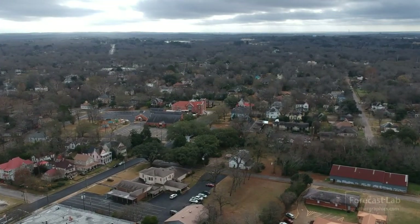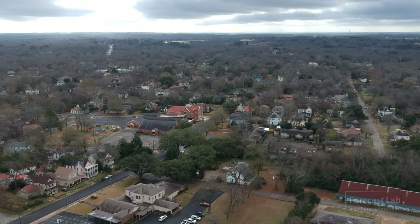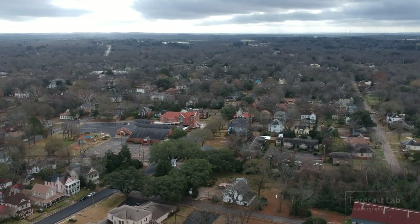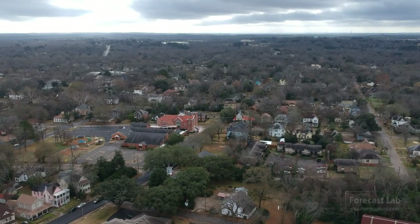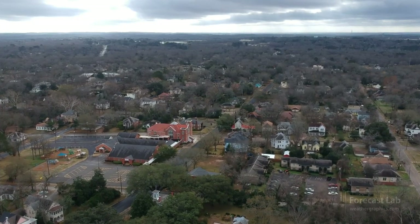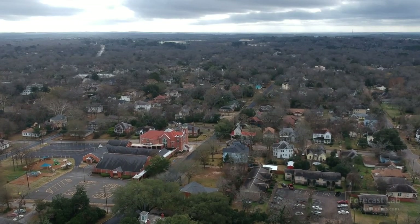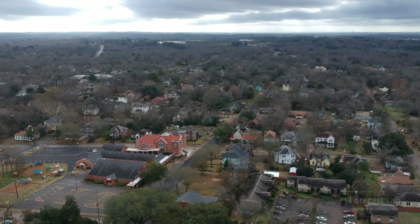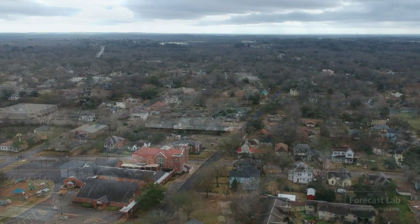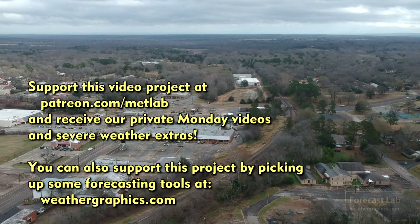That'll do it for our Tuesday edition. I want to thank our Patreon supporters — Barry Seifert, Richard Zweikart, James Flanagan, and Austin Haig. I appreciate the new sign-ups and the pledge increase — that'll help invest in this program and keep it going into the future. We'll see you back for the Wednesday edition. Have a great one. Bye-bye.